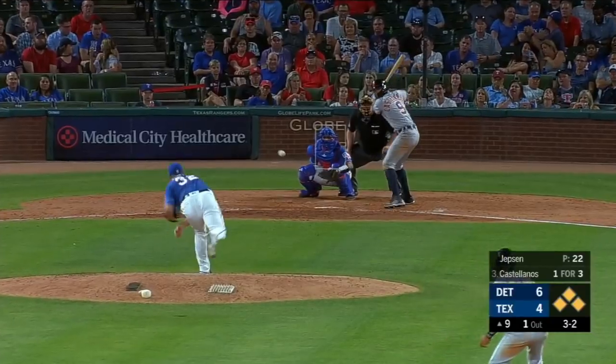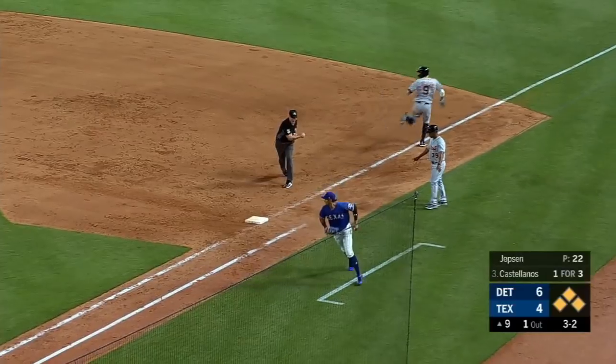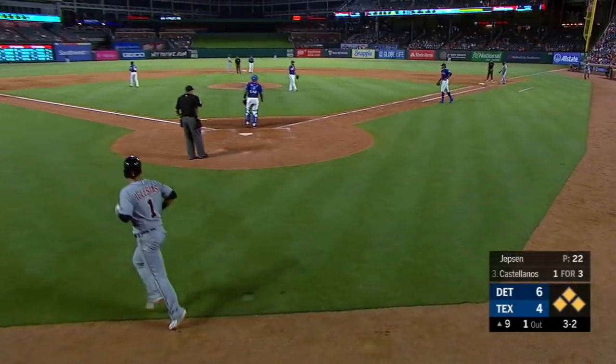3-2 — and a weak bouncer to shortstop, Profar in, he'll go to first, and they get the out at first. Nice play by Ronald Guzman.